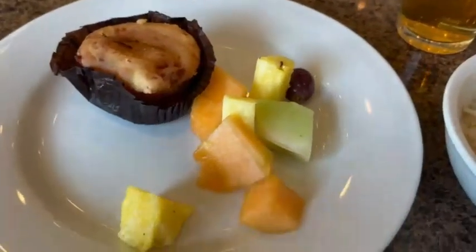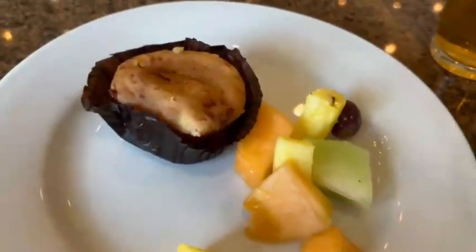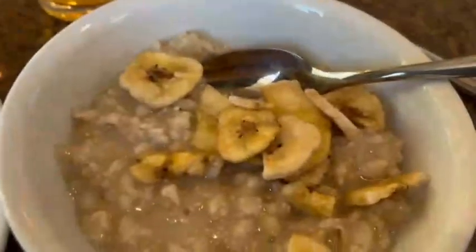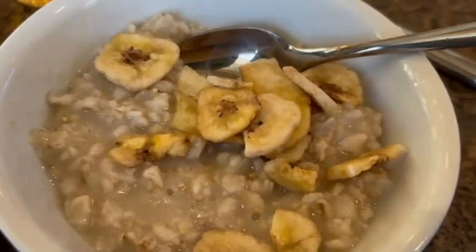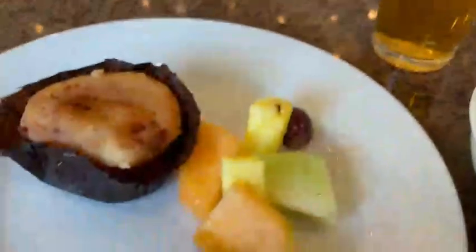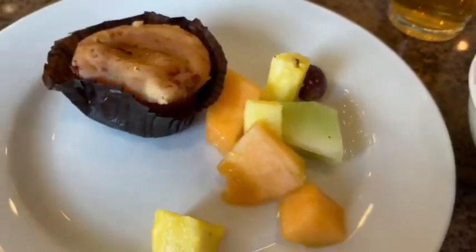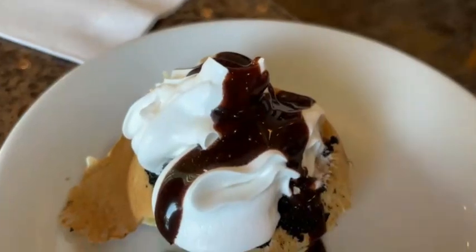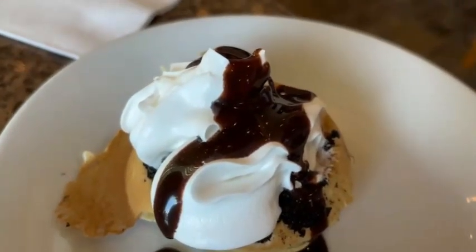So here's my breakfast: fruit, the jalapeño bake, and oatmeal with banana topping. And my drink is apple juice. There's my yummy breakfast, time to eat! Also here is my mini cute waffle — even though I had it yesterday, but you know.